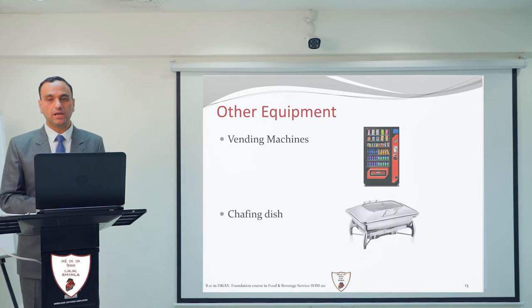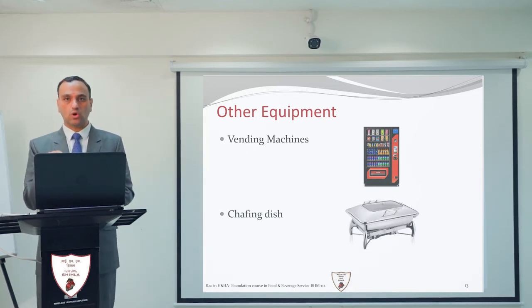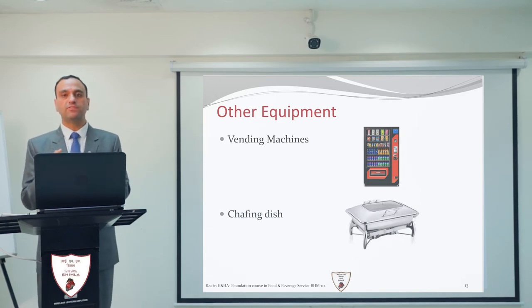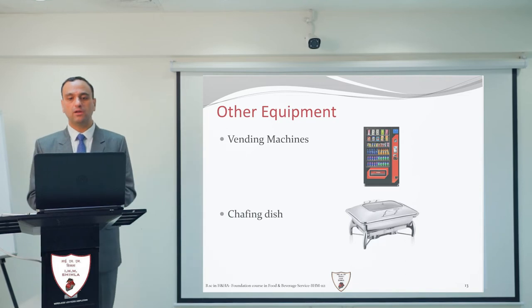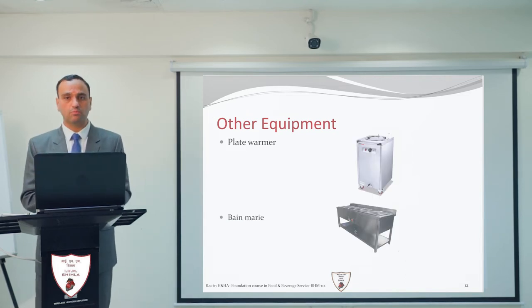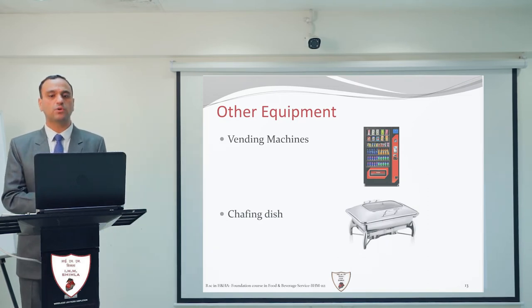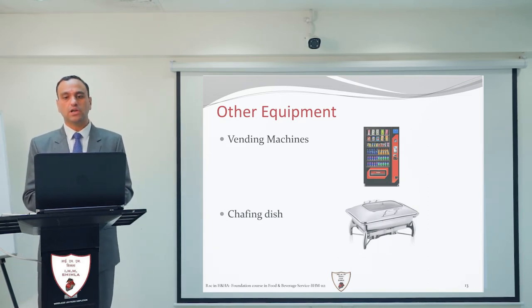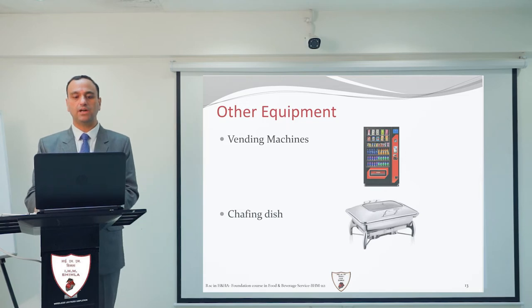Next is the vending machine. A vending machine is a machine in which you put a coin, note, or currency. In return you get snacks or drinks — that is a vending machine. Vending machines are situated sometimes at airports, sometimes at railway stations, and other such places where you put money in and receive a food product.